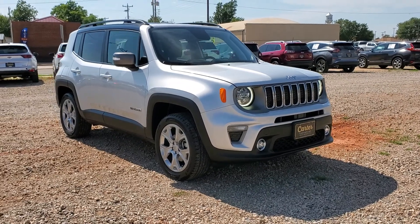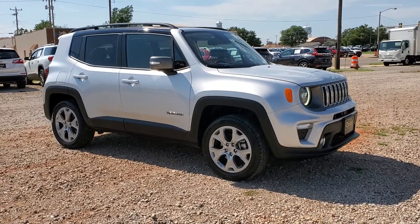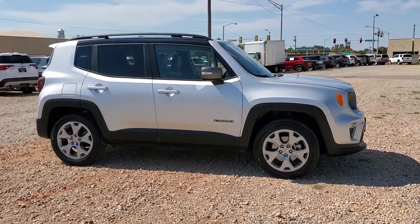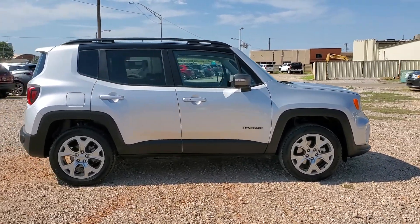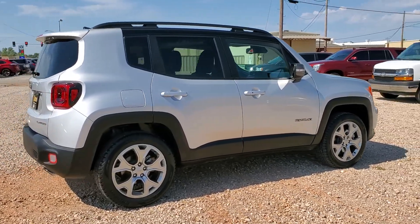This is a 2019 Jeep Renegade with just under 6,000 miles. It's got black leather. You see it's got the black blue accent. This is a Limited Trim.